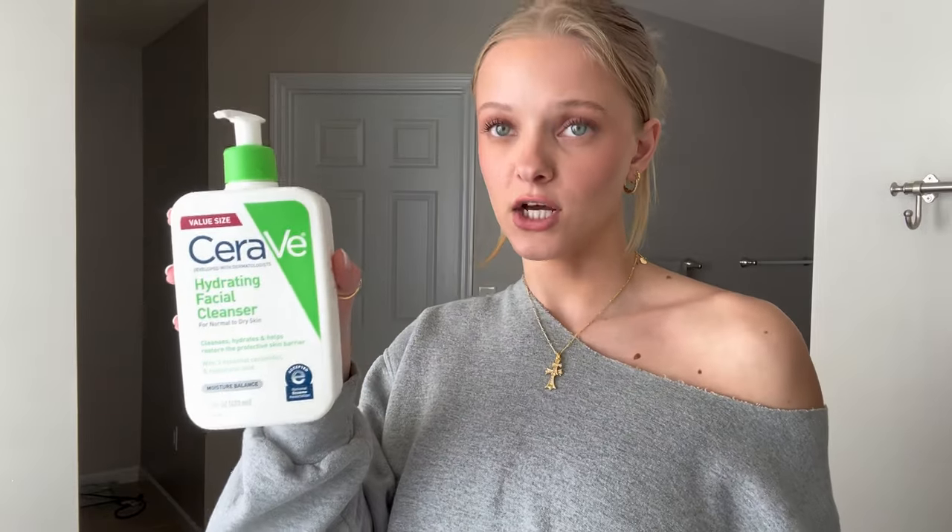For washing my face, I use the CeraVe Hydrating Facial Cleanser — the darker green one. There's also a more pastel green version but that one is foamy and dries out my skin. This one doesn't foam up, it's just very moisturizing. I'll also use a washcloth or face cloth when I wash my face, and this towel is reserved for my face only.